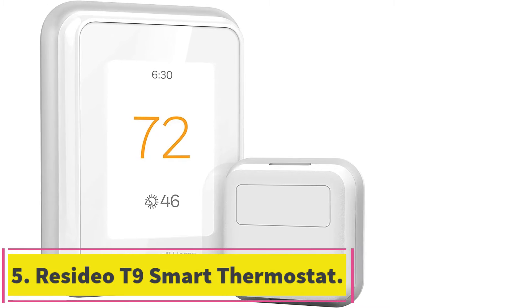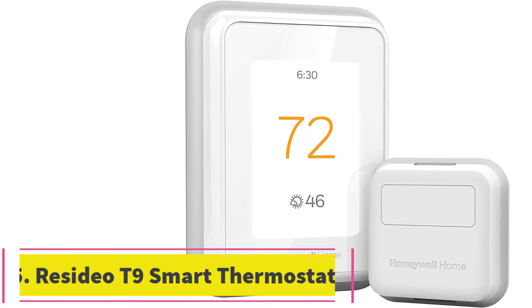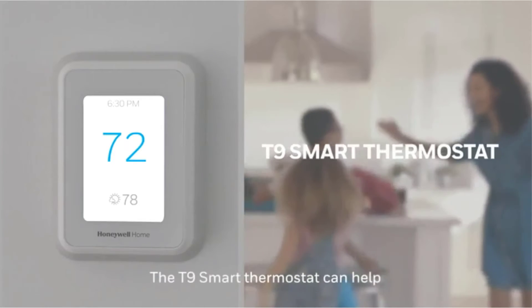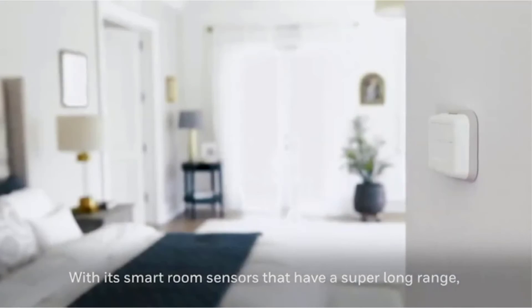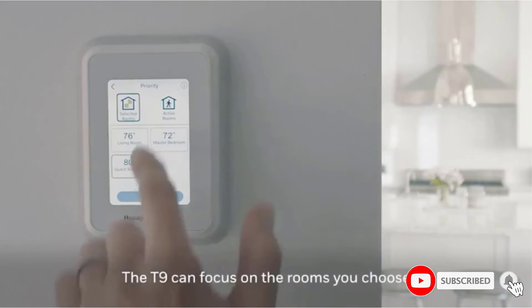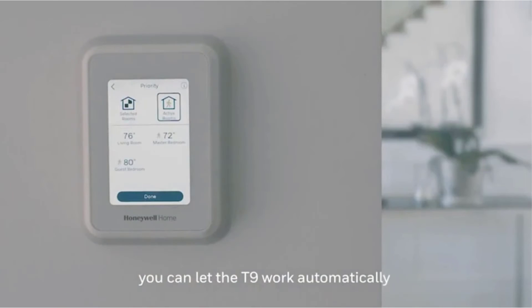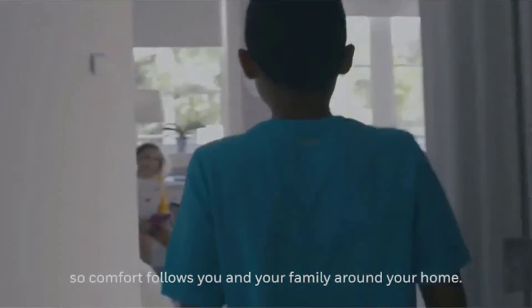At number 5: the Resideo Honeywell Home T9 Smart Thermostat. The Honeywell Home T9 is a $200 Wi-Fi thermostat with a touchscreen and one smart room sensor. The T9 works with Alexa, Google Assistant and Apple HomeKit, and offers reliable performance and a solid app. The device also comes with remote humidity, proximity and temperature sensors, making it the smartest sensor accessory around. Nest's sensor only provides ambient temperature readings, while Ecobee's sensor only has temperature and proximity detection capabilities.